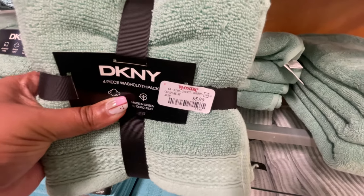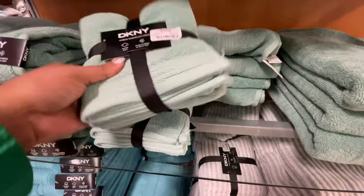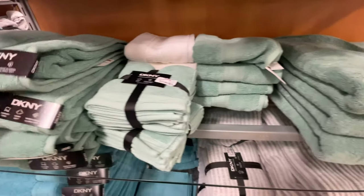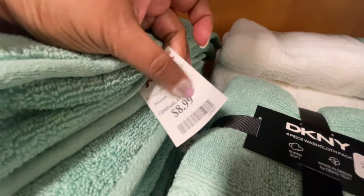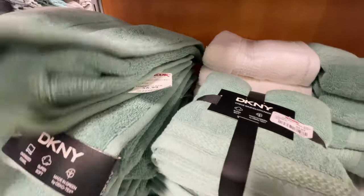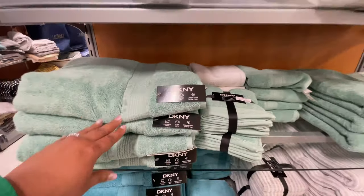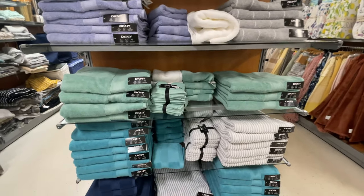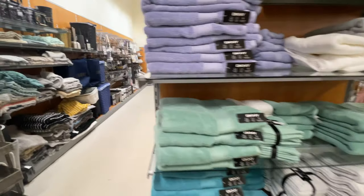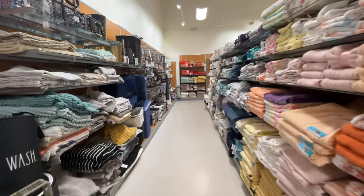I walked into TJ Maxx and they had a lot of new towels, which is why I started right here. Lots of solid towels. This one is $8.99 — DKNY. Lots of towels. Look at this aisle.